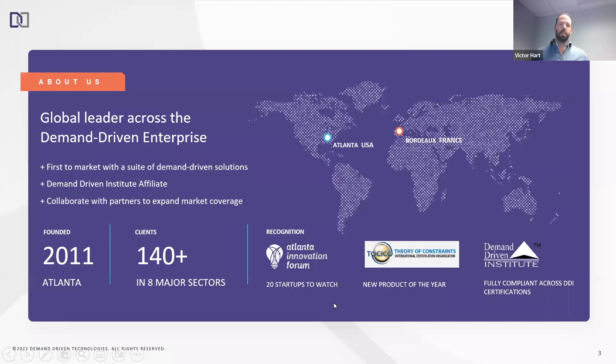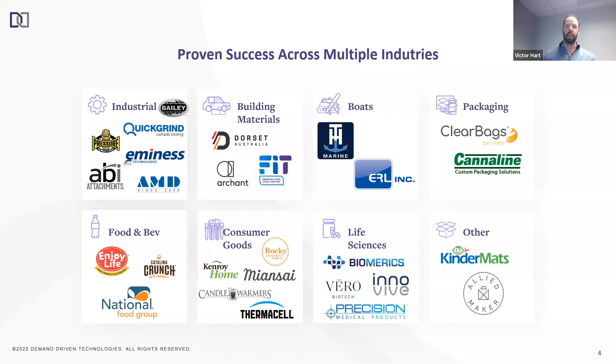We're Demand Driven Technologies, based in Atlanta, Georgia. We were founded in 2011 and were the first to market with a suite of software solutions supporting an innovative methodology called Demand Driven MRP, or DDMRP. We're the only DDMRP solution built natively for NetSuite, and we've implemented in well over 100 clients on six different continents, making us the global leaders in demand-driven implementations.